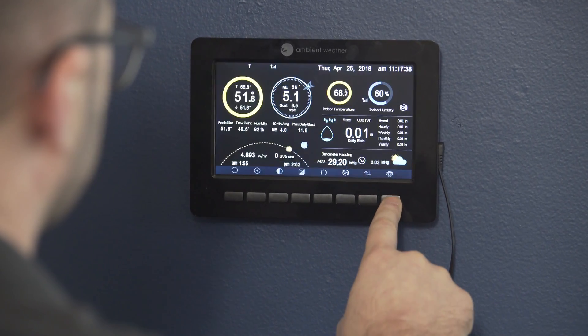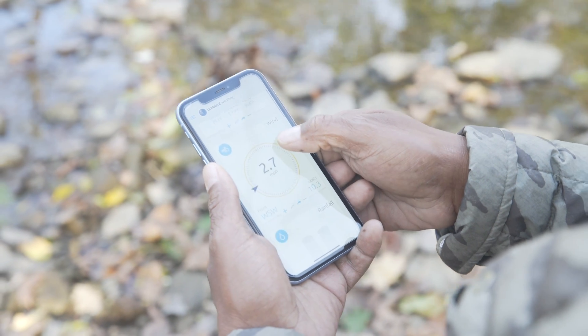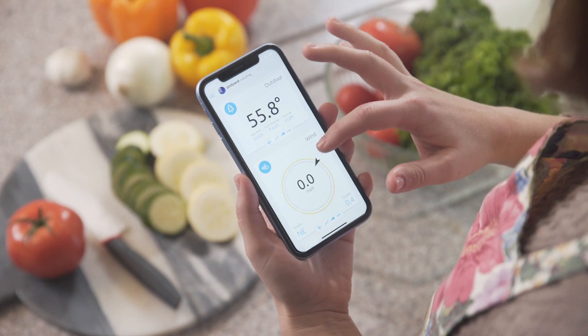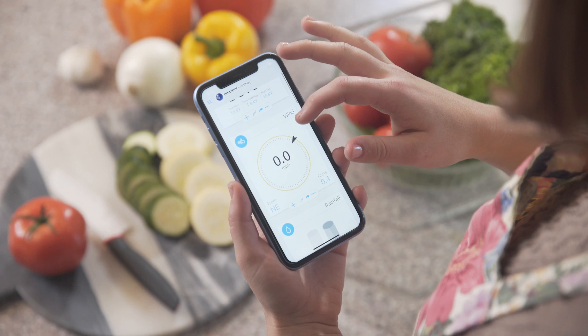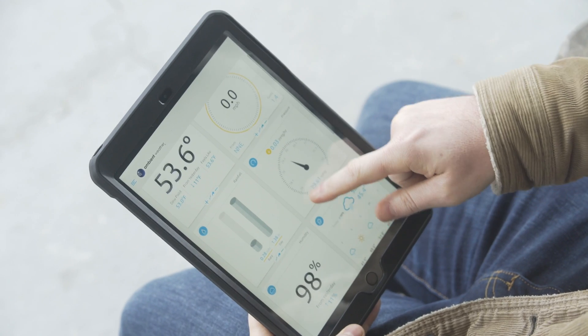As a result, it's the ideal solution for both residential and industrial purposes. Whether you are on a budget, have a specific measurement requirement, or want the most accurate weather data at your fingertips, Ambient has a weather station that is designed for you.